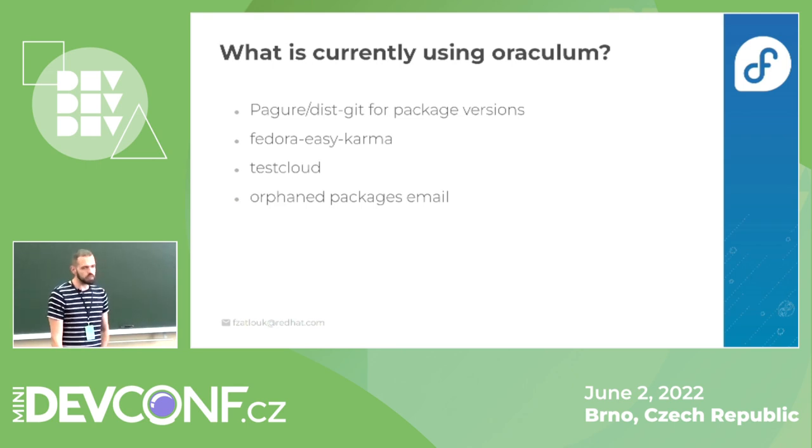I'd like to give some examples. These are projects now using Oraculum, which is the back-end for PackageDashboard. If you open a dist-git or Pagure repository for an RPM package, you usually see a version table showing all versions for all Fedora releases. That data is fetched from Oraculum. There are fallback paths for data not in cache — we get it from repository metadata and combine it with Bodhi information.